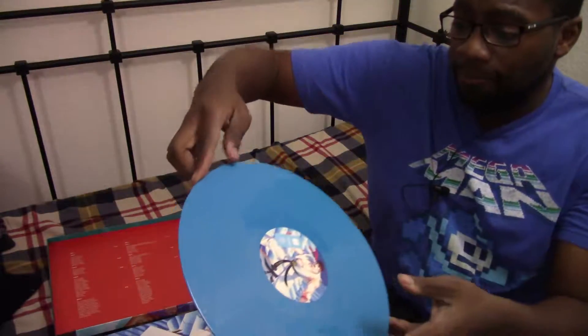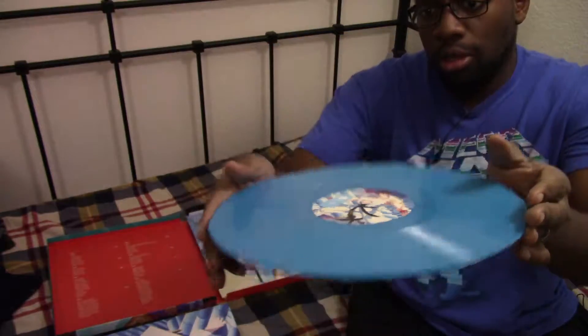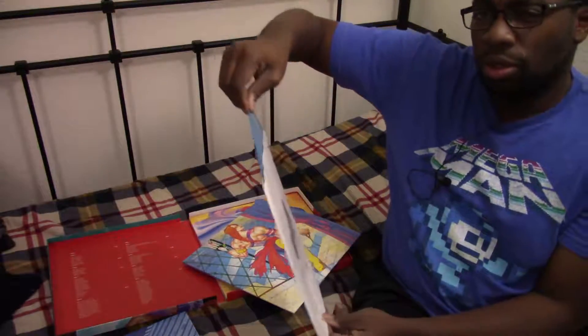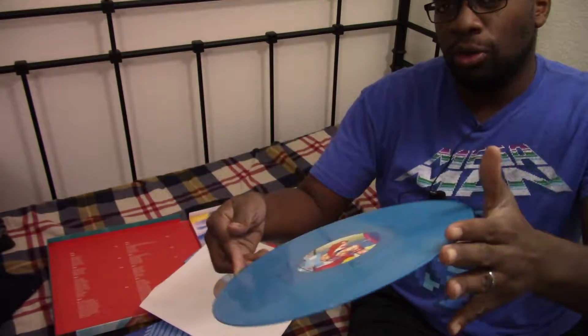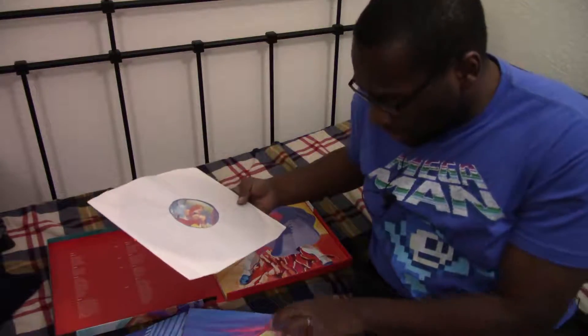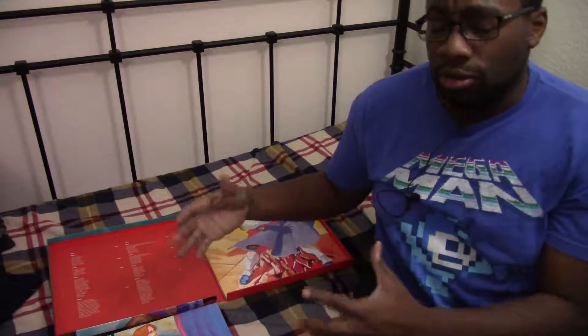Look at that — so we got a blue record, and it's Ryu on both sides. Here's Vega, CPS-1 C and D. If you guys don't know what CPS-1 and CPS-2 are, they're basically like the arcade variants of Street Fighter. Of course it came out on Super Nintendo and Sega Genesis, but CPS-1 is the arcade chip system they used. CPS-2 is the more upgraded version — kind of like how Nintendo and Super Nintendo are different versions; CPS-1 and CPS-2 are different arcade hardware versions.